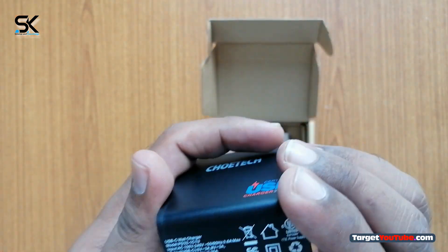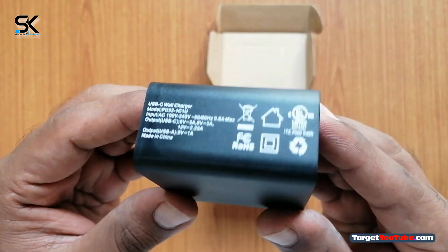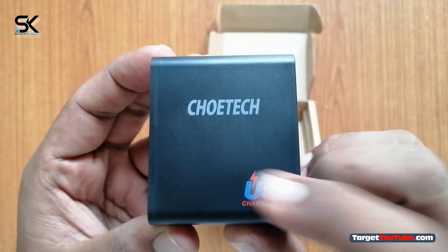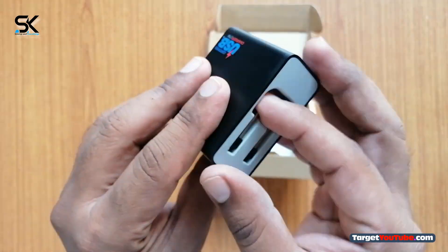Advanced power delivery technology — USB-PD enables compatible devices to charge faster and at higher voltage. The USB-C wall charger from Joyetech can charge USB-C devices that support PD at up to 27W.